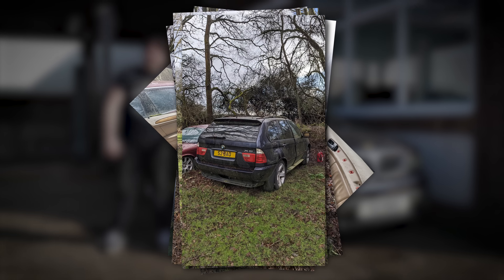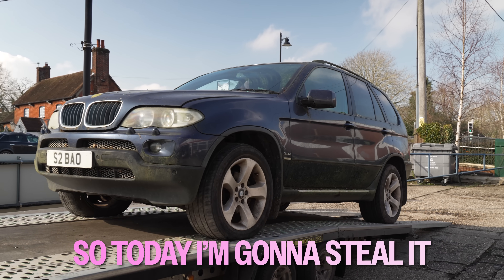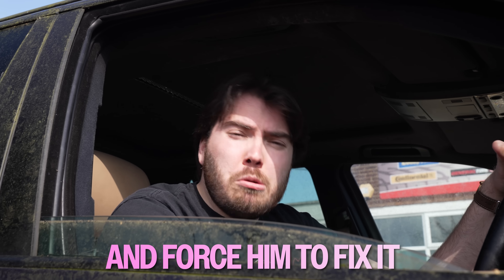This is my friend Will's car and it's been abandoned under a tree for three years. Now with this new channel, Will hasn't had time to fix the car yet. Today I'm going to steal it, bring him to the unit and force him to fix it.